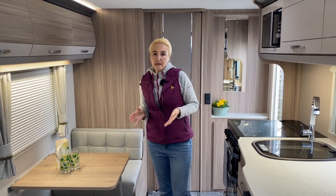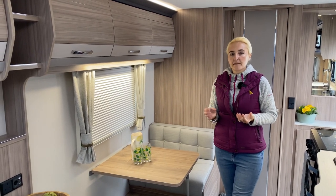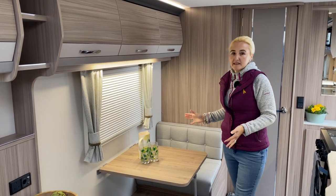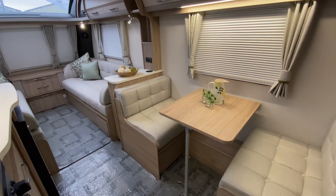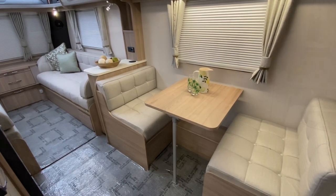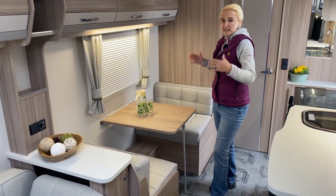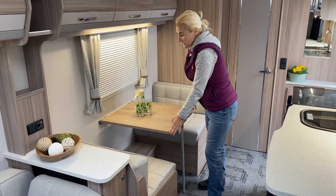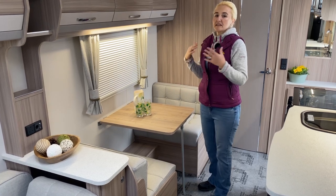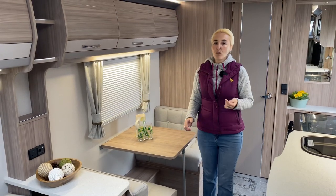This is the 520, a three-berth, so all eight layouts will be very different — details are available in the electronic brochure linked below. This particular model has a side dinette which converts into a single bed. Even if you're a couple considering a two-berth on the 470, the 520 is worth considering because this dinette is great for sitting and having breakfast or an evening meal before moving into the lounge area for quiet time.